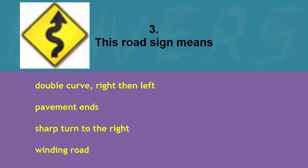This road sign means: double curve right then left, pavement ends, sharp turn to the right, or winding road. The correct answer is winding road.